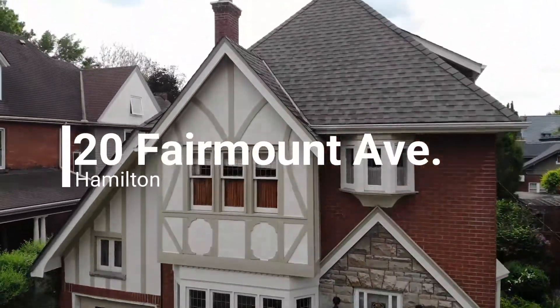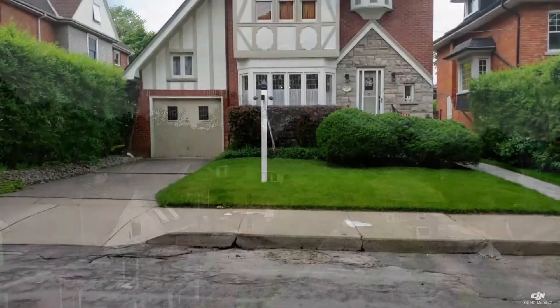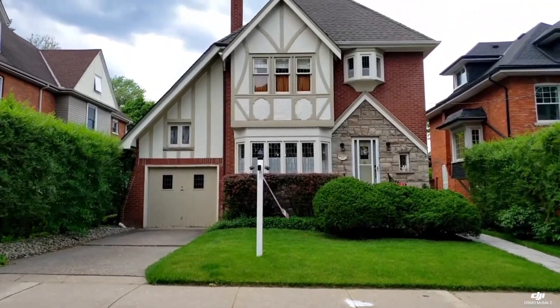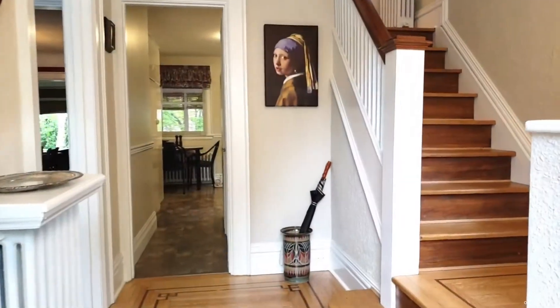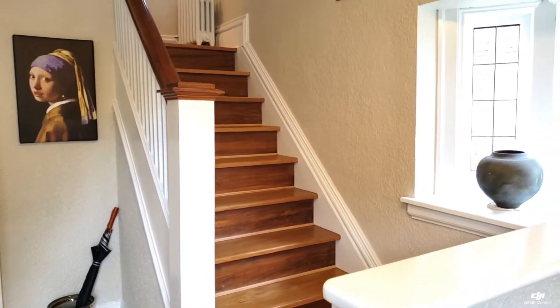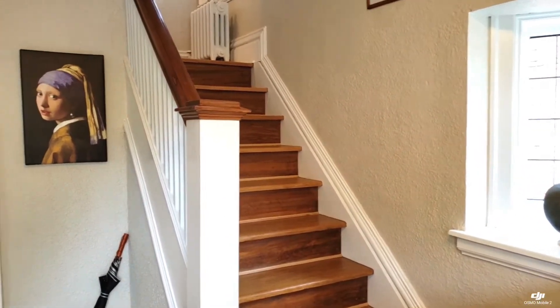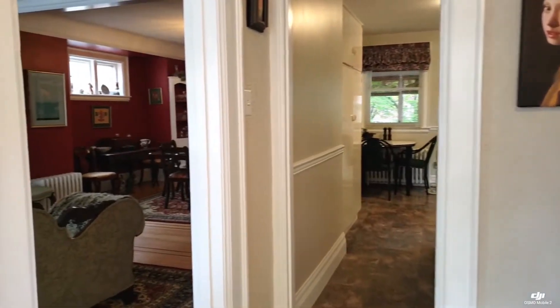Gorgeous curb appeal calls you into this impeccably maintained circa 1925 Tudor-style home. It is a two-and-a-half story home of approximately 1,977 square feet. The longtime owners love the character and original features.